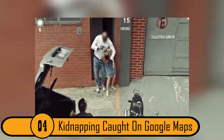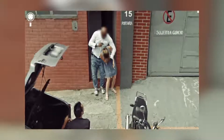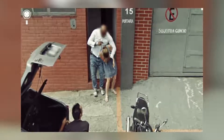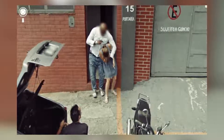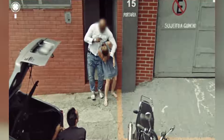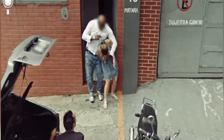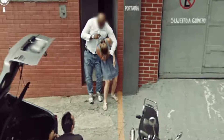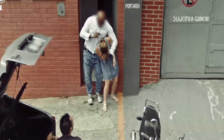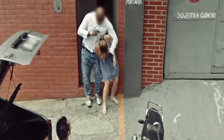4. Kidnapping Caught on Google Maps. Everything that is happening in this photo is very disturbing. This is a street view on Google Maps of a girl being kidnapped outside of a building. The captor was dragging her out to a car with an open trunk. The other captor is waiting to help get the girl into the trunk. Hopefully, the person who was working for Google and taking the photo called the police immediately.